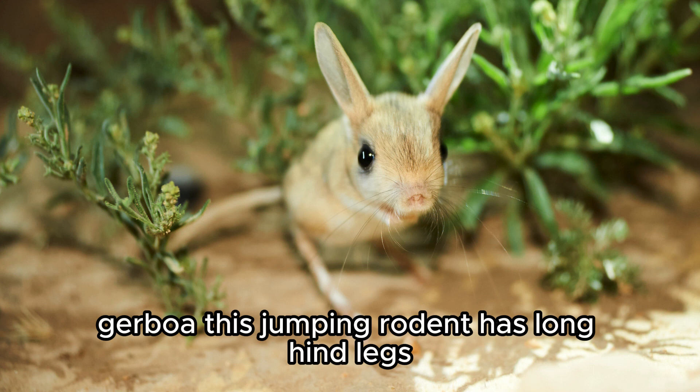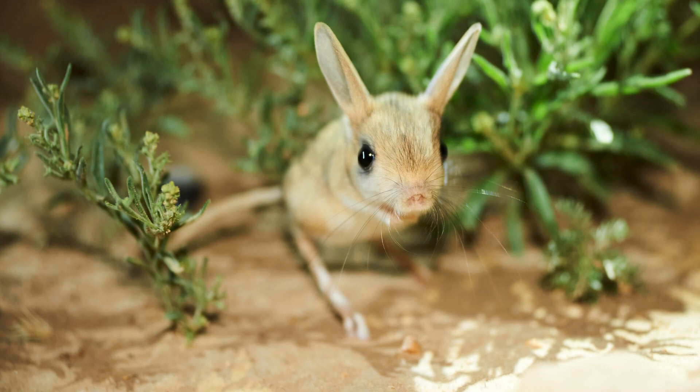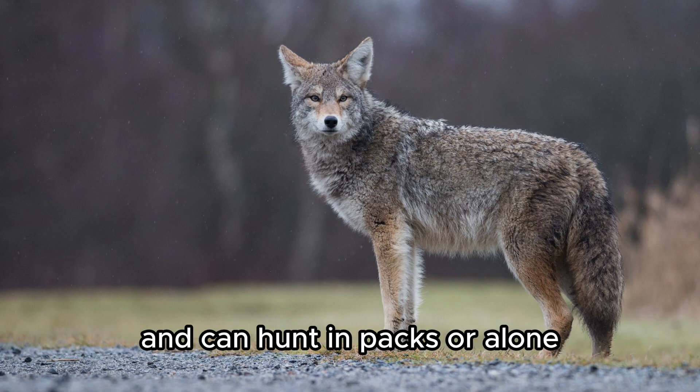Jerboa — this jumping rodent has long hind legs and moves in a hopping fashion. Coyote — a canine that is very adaptable and can hunt in packs or alone.